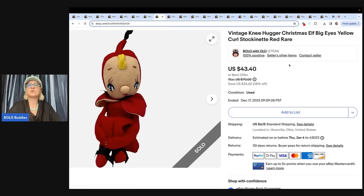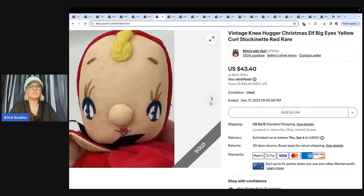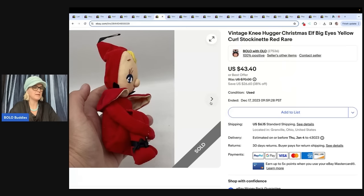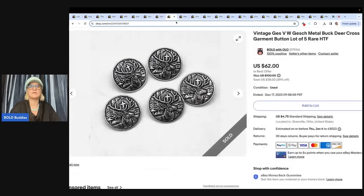I took a low offer on this vintage knee hugger Christmas elf with big eyes, yellow curls, stockinette, red — rare. I probably should have used 'stockings' or 'nylons' as keywords because it had one of those faces made out of pantyhose. It's just as cute as can be. I don't know why it didn't sell — I thought it was going to be a sure thing, but it took forever. I got it at a garage sale for a dollar and sold it for a best offer of $22 plus shipping. Sometimes it's just bad keywords.